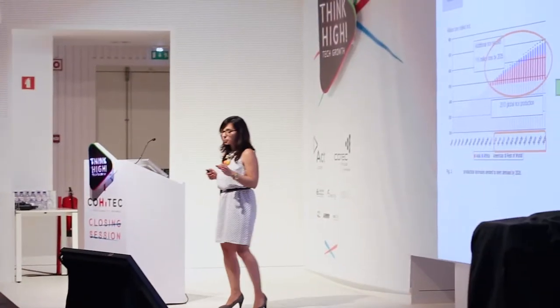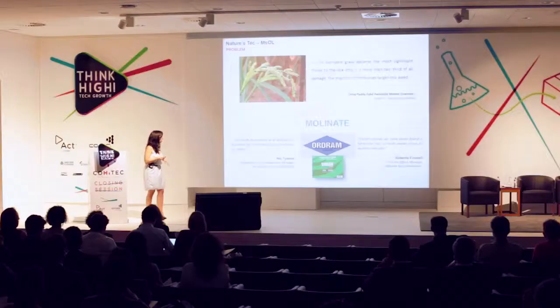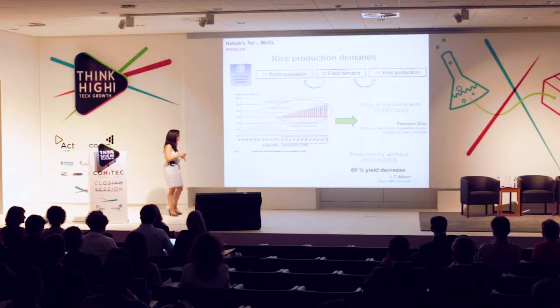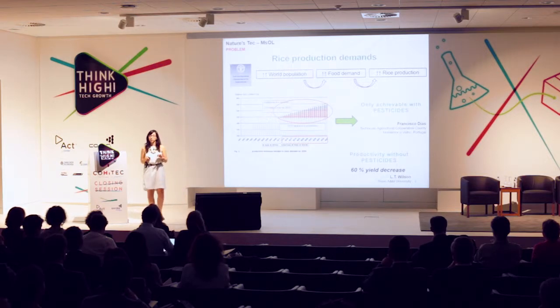Let me talk to you about the world population growing for the next decades, and along with that, the high food demand needed. 50% of the world population relies on rice, and rice production is going to have to increase. Since 2011, there's already a shortage in rice, and the problem is only going to get worse.